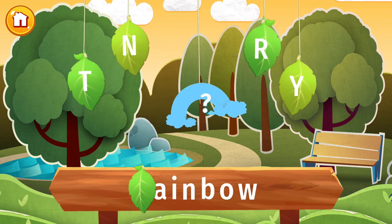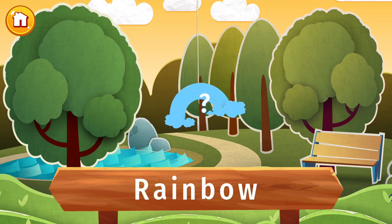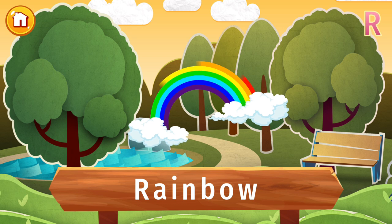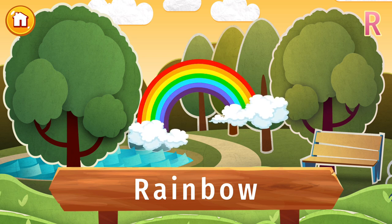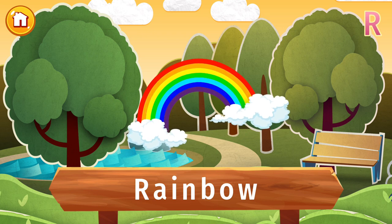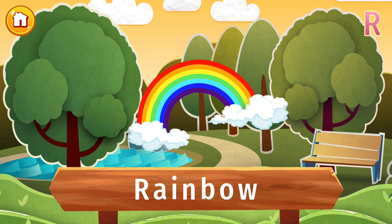The letter R is lost. Find it and put the letter in its place. Look! A beautiful rainbow! It just stopped raining, and the sun is out, so now is the perfect time to look for a rainbow in the sky. Can you name the seven colors of the rainbow? Red, orange, yellow, green, blue, indigo, and violet.